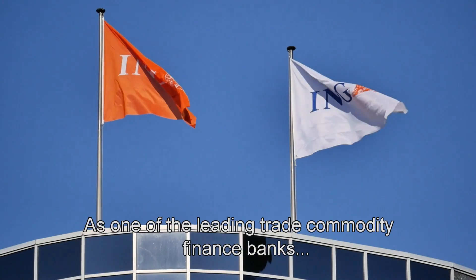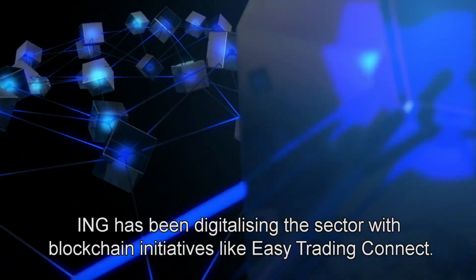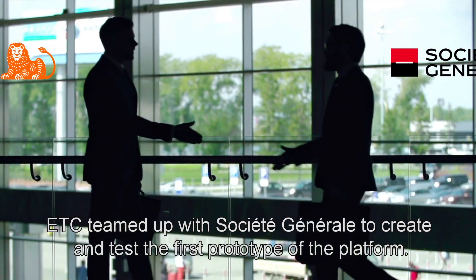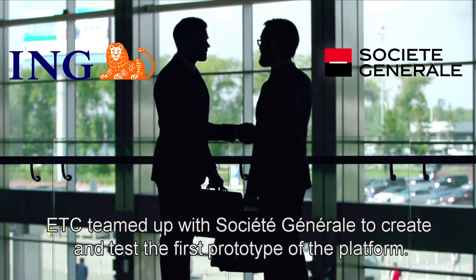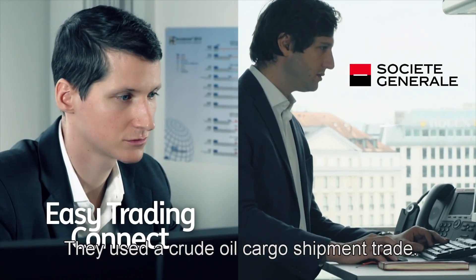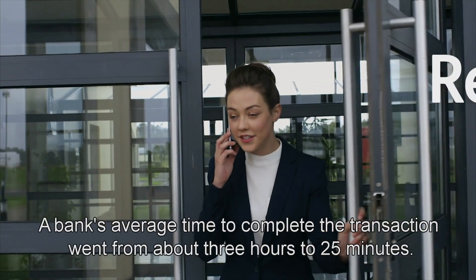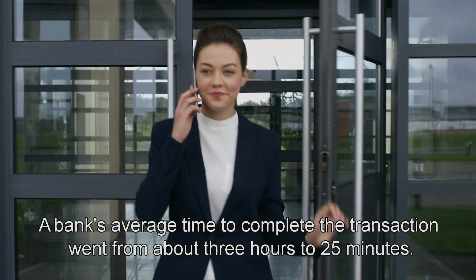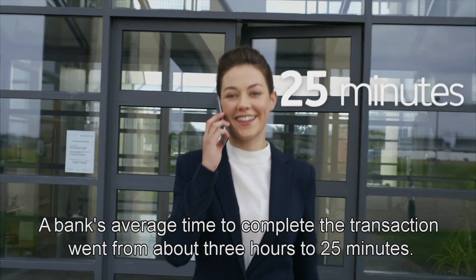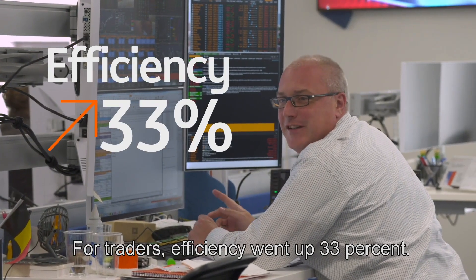As one of the leading trade commodity finance banks, ING has been digitalizing the sector with blockchain initiatives like Easy Trading Connect. ETC teamed up with Societe Generale to create and test the first prototype of the platform. They used a crude oil cargo shipment trade. The result? A bank's average time to complete the transaction went from about 3 hours to 25 minutes. For traders, efficiency went up 33%.